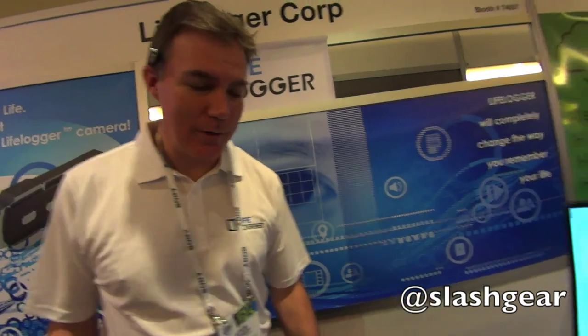We have quite a unique hardware product that we're introducing to the market very shortly, and we also have some excellent software that's attached to it.